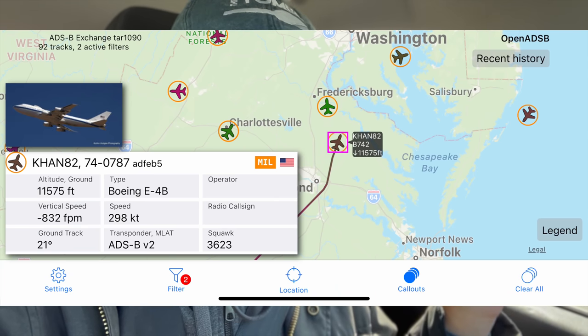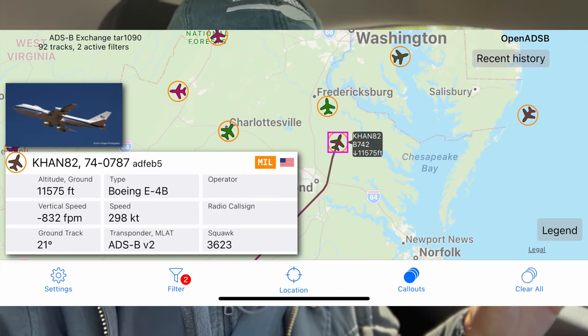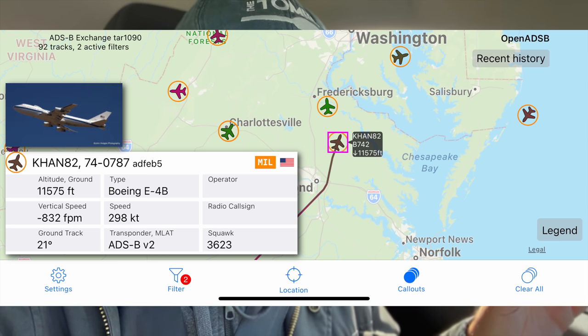It's four o'clock. We've been talking about E-4s and E-6s, and I didn't expect to see one today — but right now there is an E-4, the Kneecap plane, inbound on its way to Andrews Air Force Base. The problem is I'm about 30 to 45 minutes from Andrews and he's probably 10 minutes flight time away. I don't think I'm going to see him unless he does touch and goes. We're going to keep scanning the skies — he's at 15,000 feet and about 30 miles out from where I'm at.